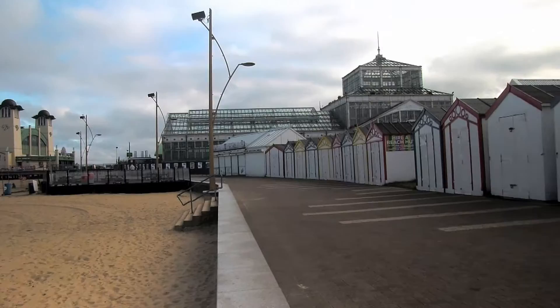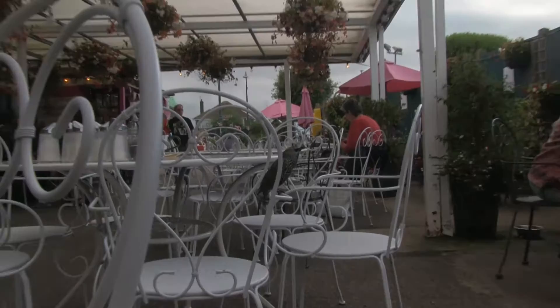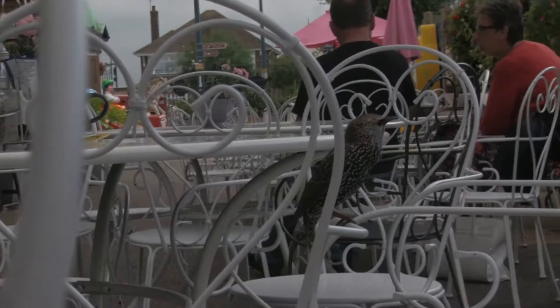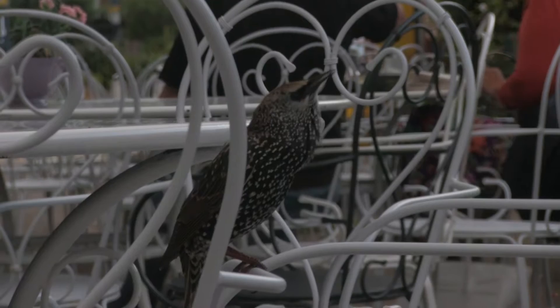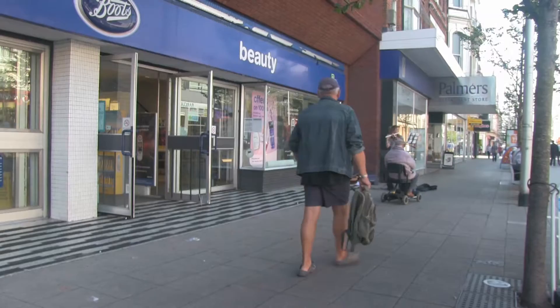That beautiful building there is derelict — absolutely nothing in it. It was a greenhouse, and I believe they used to grow nice tomatoes. This wee bird came and sat near me. I didn't have any cake or biscuits, but he just came and sat there. It looks like he's chirping but he's not — I think he's eating something. And there's his pal over there.